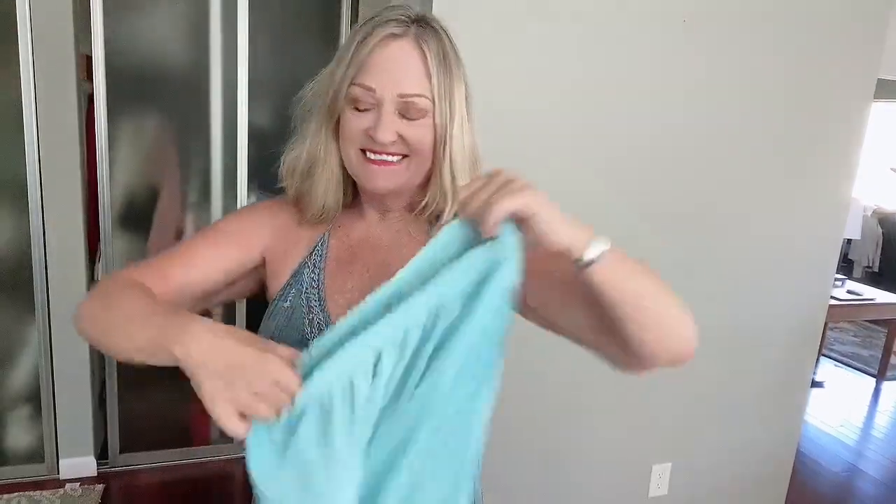And look at this — excellent. Brand new, perfect condition. These work — they're comfortable.